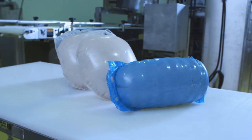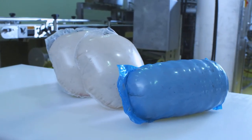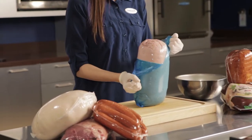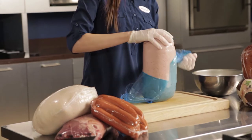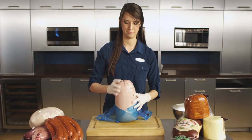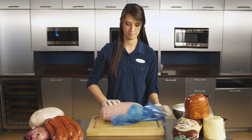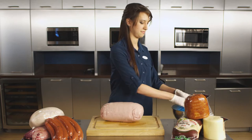Also new to the Grip and Tear portfolio is a full offering of cook-in materials, which are available in a wide range of easy-open options. Designed to open in the plant for further processing or at retail, our effortless, blade-free cook-in bags are especially valuable, improving food safety and boosting operational efficiency.